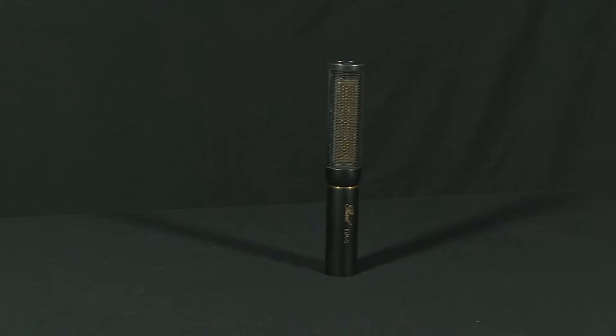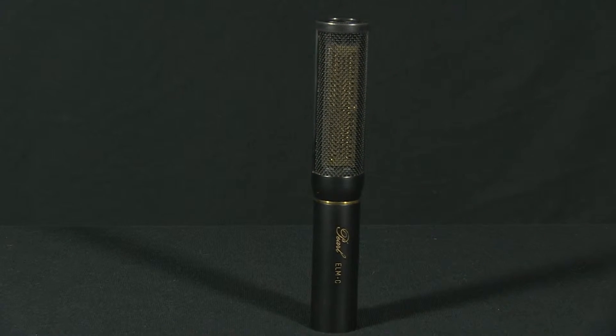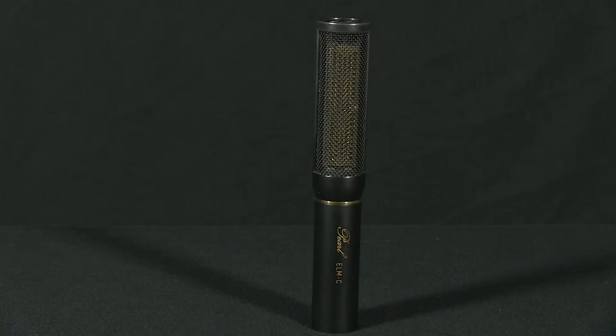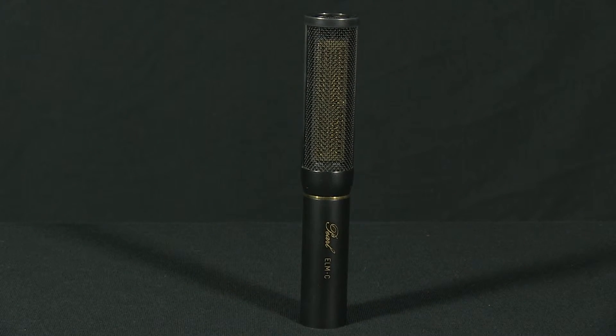Because of how large the diaphragm of this microphone is, the ELMC has a high sensitivity and improved signal-to-noise ratio. It also features a wide frequency response of 20 Hz to 25 kHz.